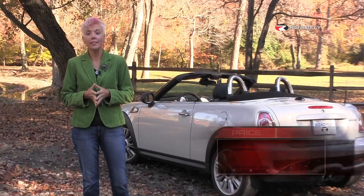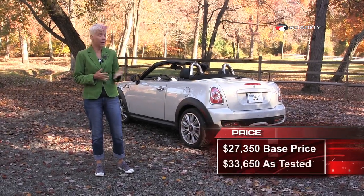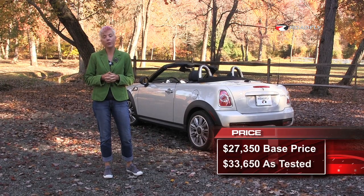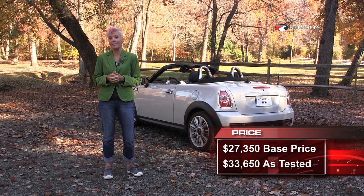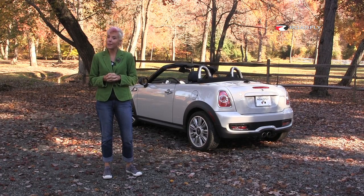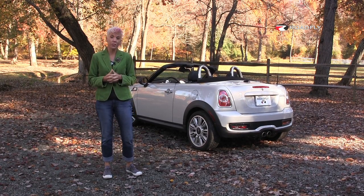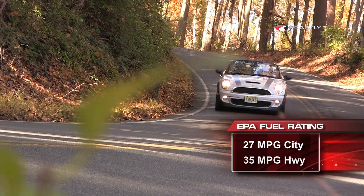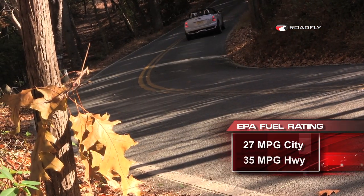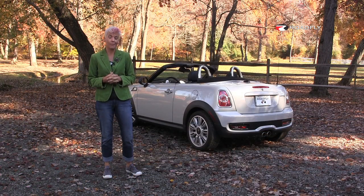The Mini Cooper S Roadster starts at about $27,000, and our test model with the premium package and a couple of styling options comes in at $33,650. It gets better gas mileage than my Miata — 27 in the city, 35 on the highway, combined 30 miles per gallon. And it's got more power too, especially compared to my second-generation MX-5.